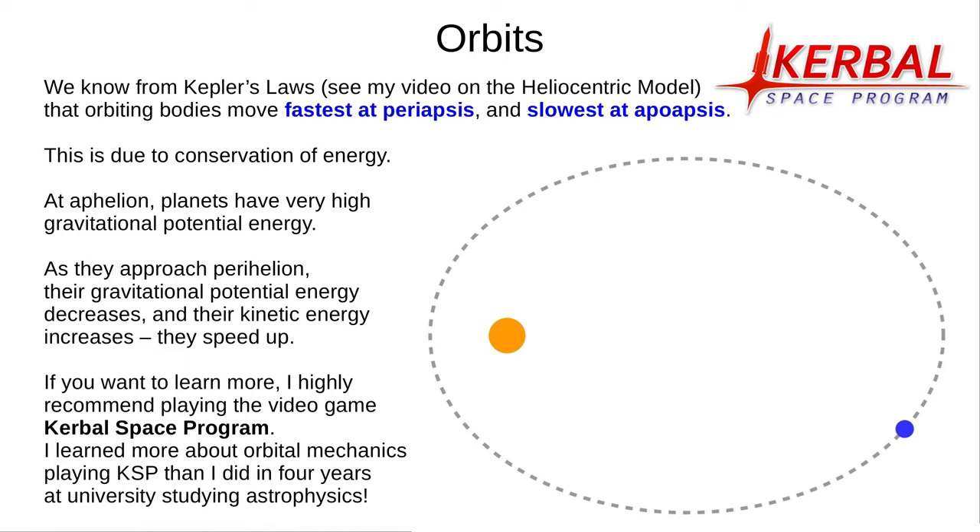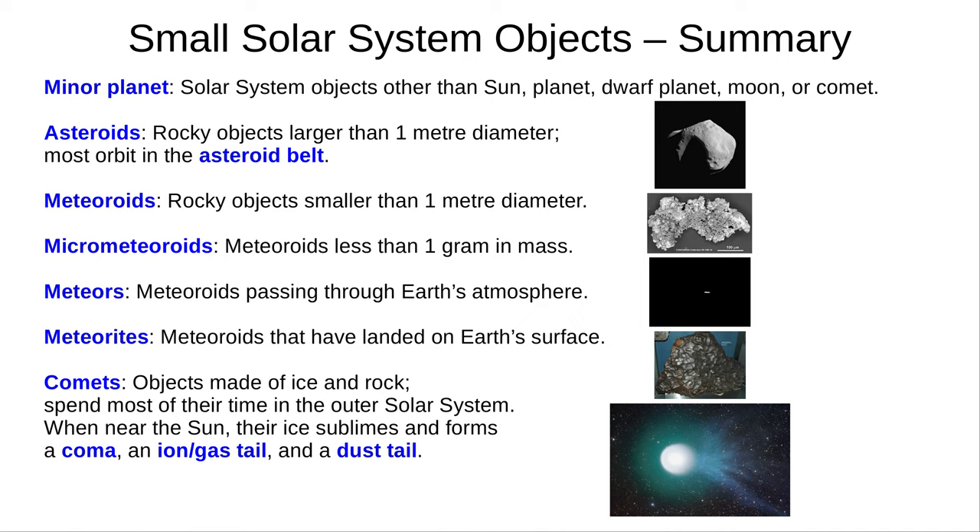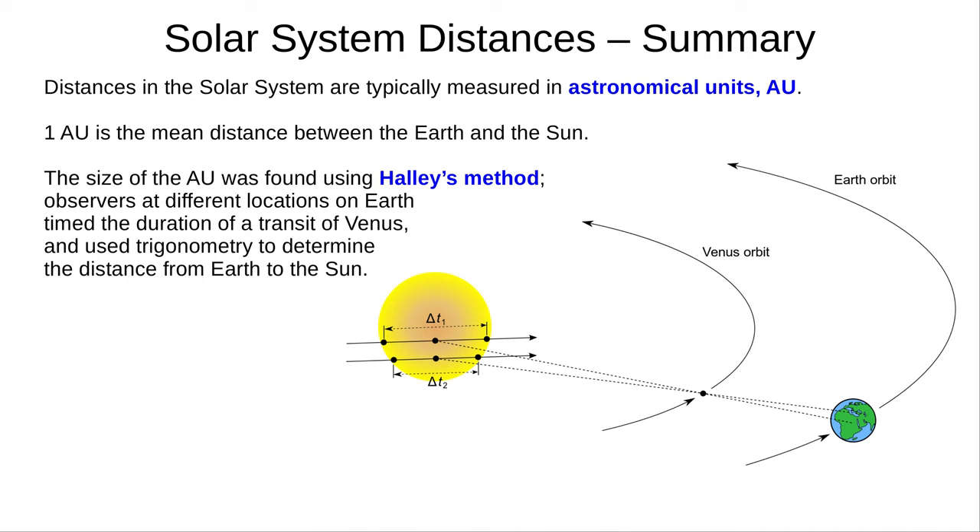If you'd like to learn more about orbits, I highly recommend playing Kerbal Space Program. It's about £30 but a lot of fun and highly educational — I honestly learned more about orbital mechanics playing KSP than I did in four years at university studying astrophysics. This is a genuine personal recommendation, as I don't accept sponsorship on this channel, though the game's publishers were kind enough to give me permission to use their logo here. That's it for Part 1. Here are four summary screens for this video; the first screen is given to you at the front of the GCSE exam paper, so you don't need to memorise it. In Part 2, we'll take a closer look at the planets, as well as the orbits of comets. Thank you for watching. Goodbye, and have an excellent day.